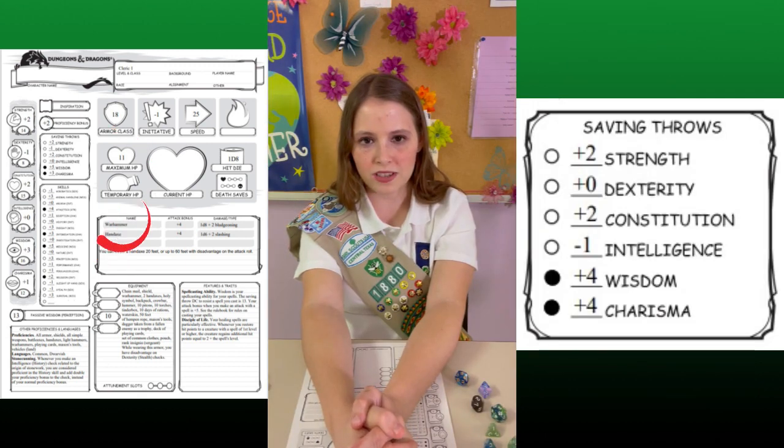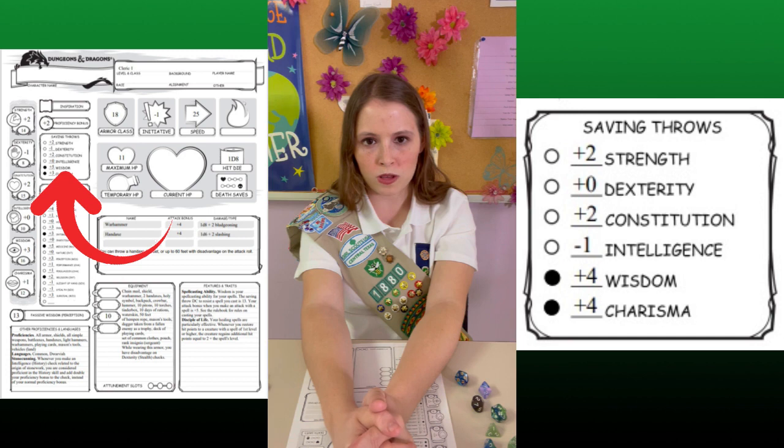Above the skills, we have saving throws. Saving throws are a special roll the player can do when something disastrous is going to happen. There shouldn't be any major disasters in Ogryn is Cake, so you won't need this mechanic.